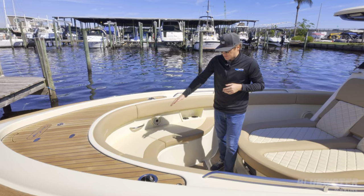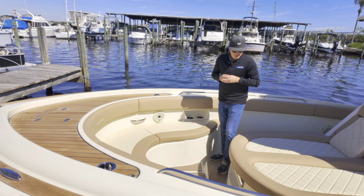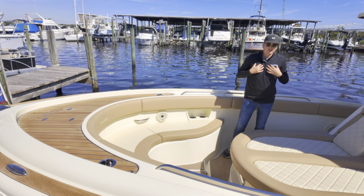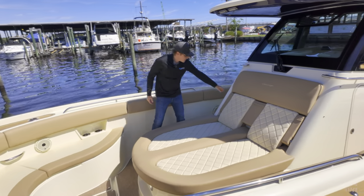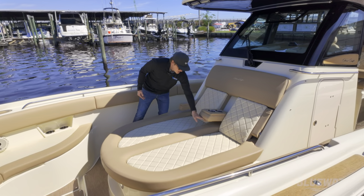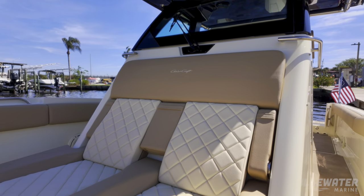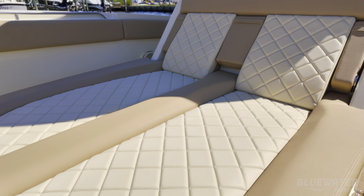Up here in the bow, you've got a nice big U-shaped lounge with room for about four comfortably. And then one of my favorite parts of the boat is this huge lounger — it's really comfortable for two people. You've got armrests and cup holders for both passengers. It's a really comfortable spot and definitely one of the most popular features on this boat.